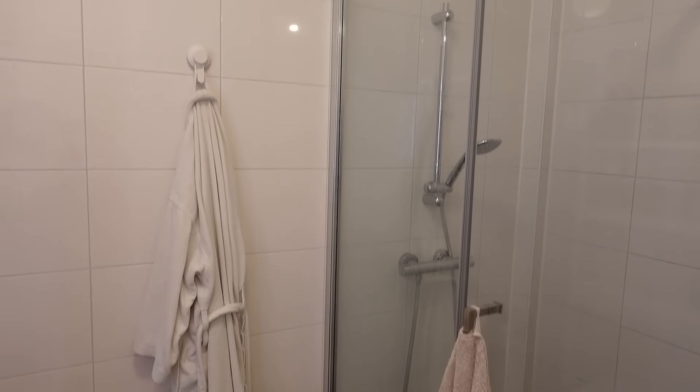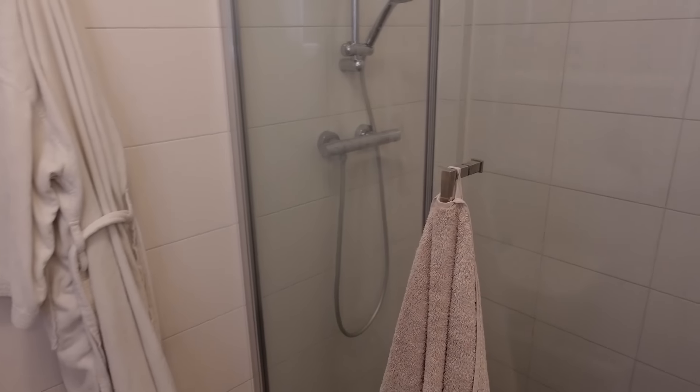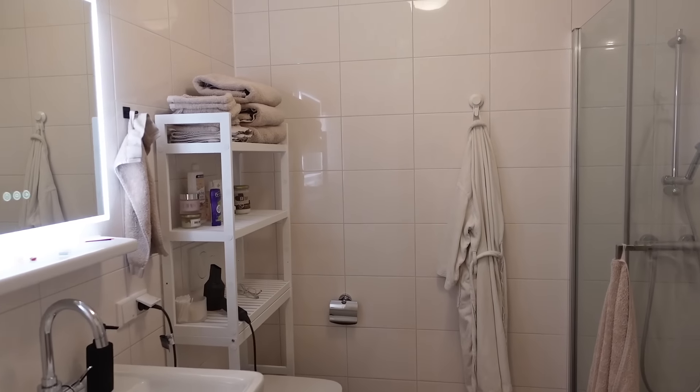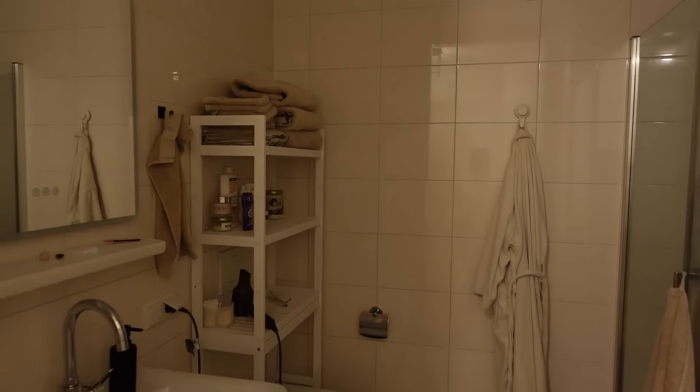And then we have my shower, which isn't anything special. I have quite a few products up there. My bathroom is honestly kind of boring, but there's that.